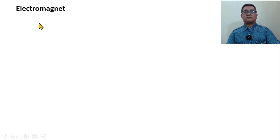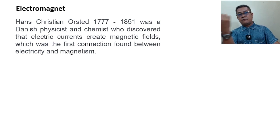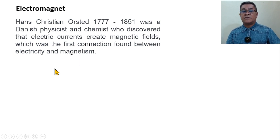Here comes the electromagnet. Remember that the permanent magnet generates a magnetic field. What about the electromagnet — will it generate a magnetic field? Of course, yes. According to Hans Christian Ørsted, a Danish physicist and chemist who lived 1777–1851, he discovered that the current in a conductor wire creates magnetic fields. Regardless of the form of the conductor, as long as you allow the current to flow, it will provide magnetic fields.